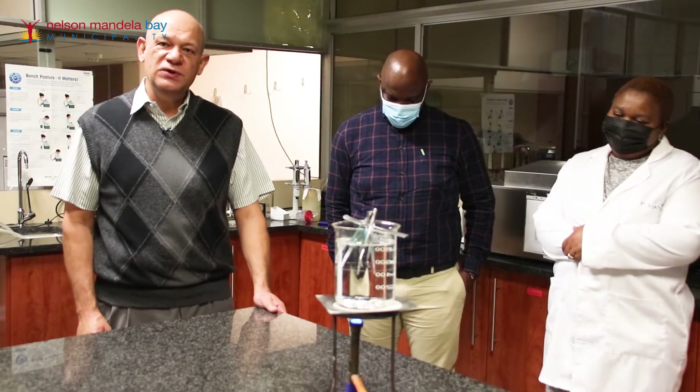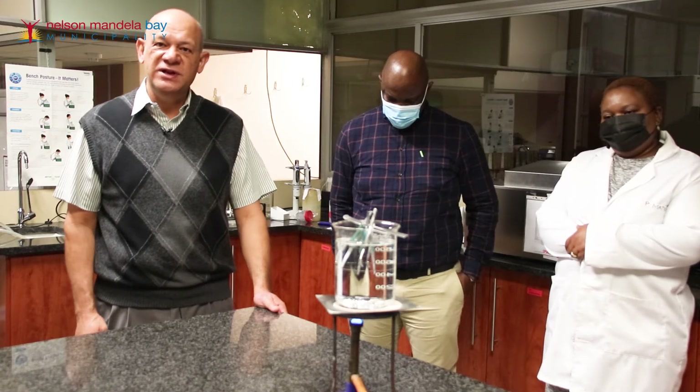Senior Director for Water Services Mary Martin has reassured consumers that the city's water quality is strictly monitored on a regular basis. We are here to give you the assurance that the water you drink is safe to drink. The value chain we are demonstrating today is to ensure residents that the water being produced by our different water treatment works is safe to drink.